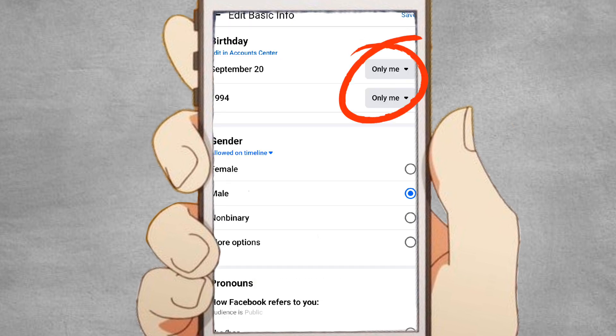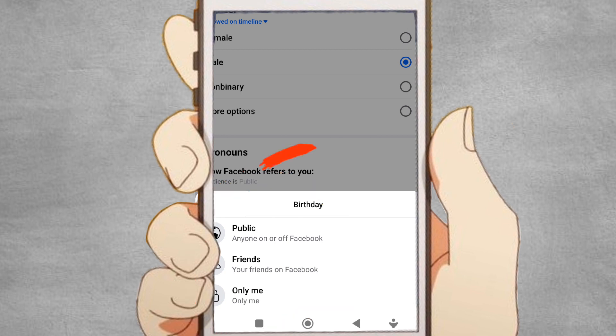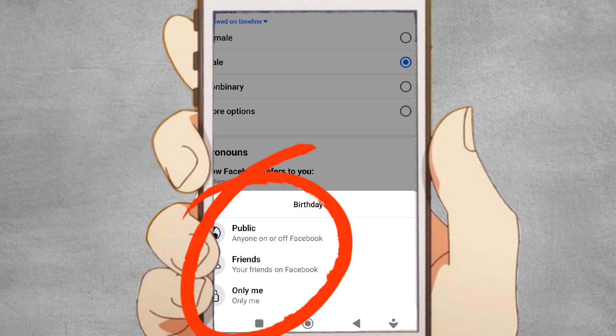In the birthday editing window, you'll see a privacy drop-down menu. Click on it and select the desired privacy option. You can choose from options like Public, Friends, Only Me, or Custom.